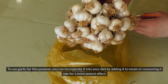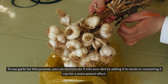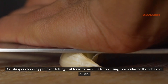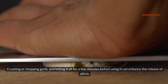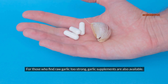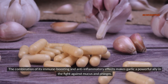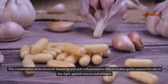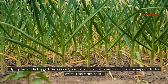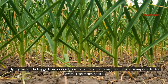Additionally, garlic acts as a natural expectorant, meaning it helps to loosen and expel mucus from the lungs and airways, making it easier for your body to clear it out. To use garlic for this purpose, incorporate it into your diet by adding it to meals or consuming it raw for a more potent effect. Crushing or chopping garlic and letting it sit for a few minutes before using it can enhance the release of allicin. Garlic supplements are also available for those who find raw garlic too strong.